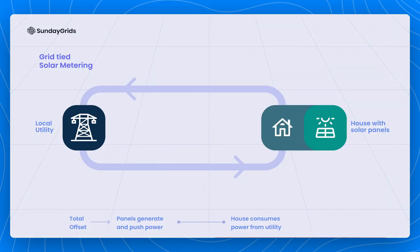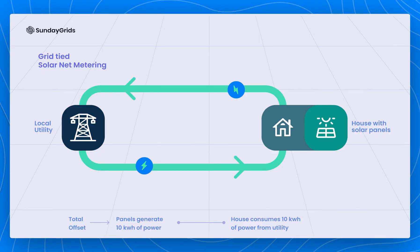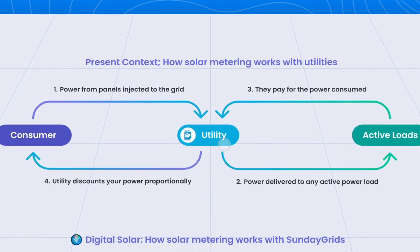Let's start with solar metering, which is how solar panels are connected to the grid. When installing solar, most of us opt for a grid-connected system. This enables us to offload surplus power generated, as well as pull power from the grid on a cloudy day or at night, turning the grid into a giant battery. This is done either through net metering, which allows you to offset in units consumed, or gross metering, which allows you to offset at a certain rate. The utility takes that surplus power from you and pushes it to another active load within the grid network, and when those buildings pay their power bills, the utility discounts for your power proportionally.